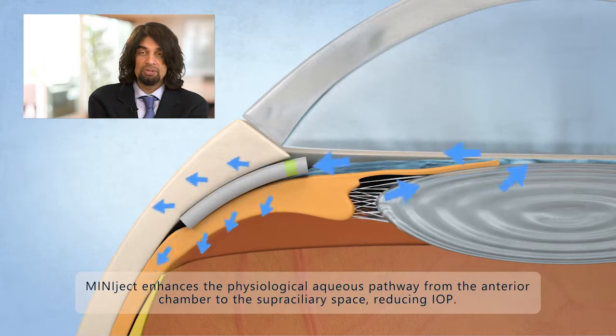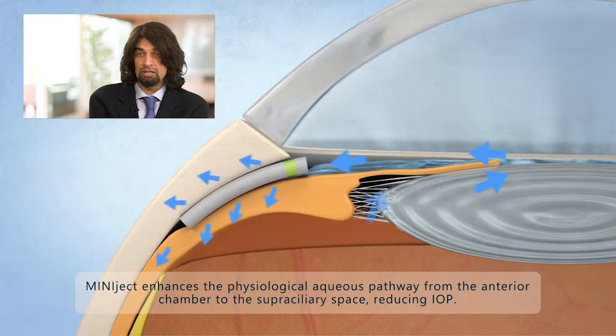The Miniject is a novel device, an ab interno-MIX device, which is placed in the superciliary space to take advantage of the UV scleral outflow.